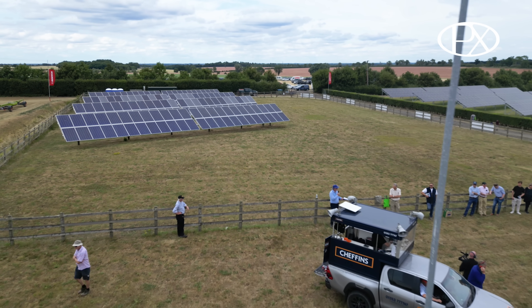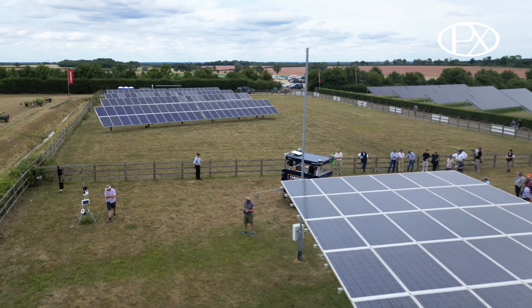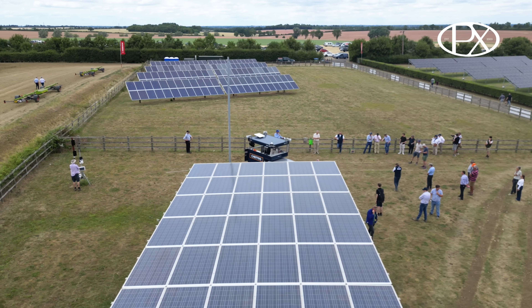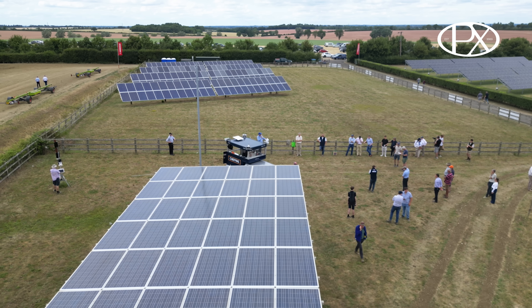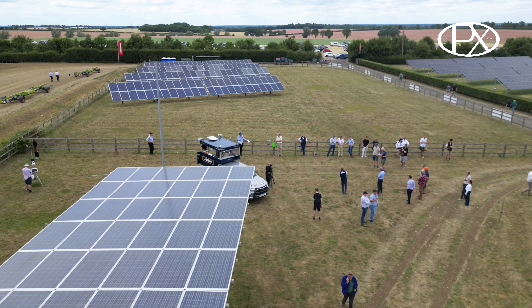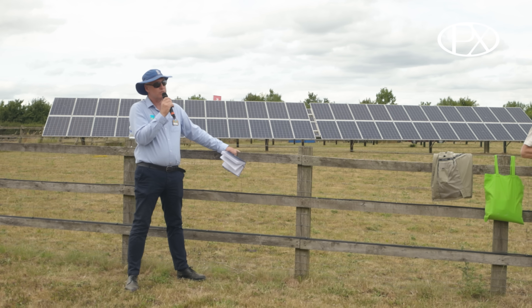The tracking array was installed about 12 years ago, and the ground array behind was installed about 10 years ago. Both were within the FIT era and were paid for by government subsidies. More recently, the government has been reluctant to pay subsidies, but modern solar PV systems do actually pay for themselves.